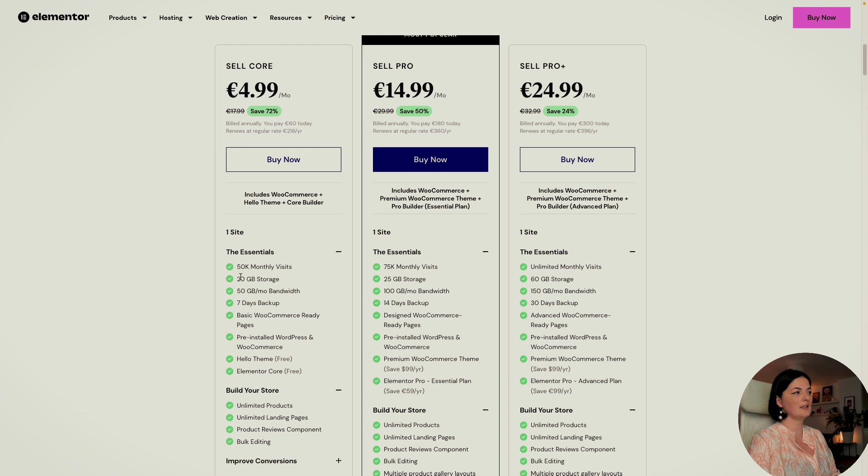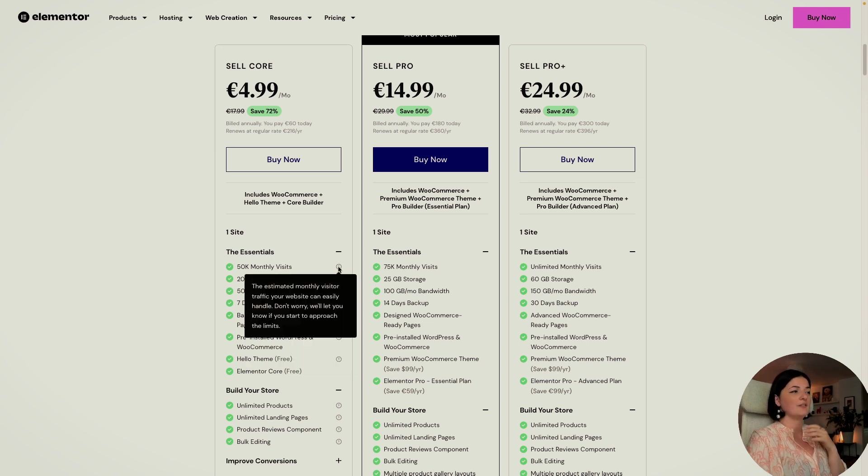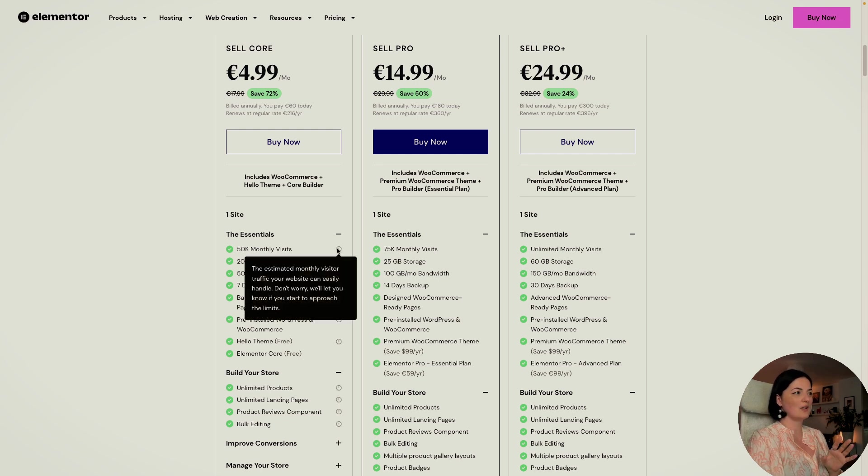Looking at the essentials, if you hover over the card you get a tooltip for each item and you can read what each one means. For this plan you are getting 50K monthly visits, which is pretty good considering the low price — even when you renew at $17.99 per month. You also get 20 gigabytes storage, 20 gigabytes per month bandwidth, and 7 days backup, which is super important.